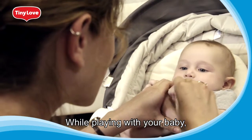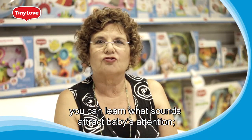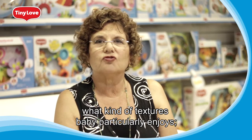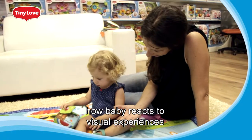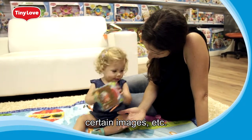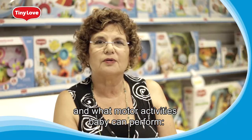While playing with your baby, you can learn what sounds attract baby's attention, what kind of textures baby particularly enjoys, and how baby reacts to visual experiences such as light, colors, certain images, etc.